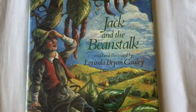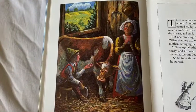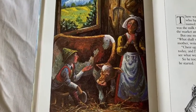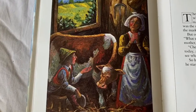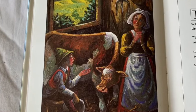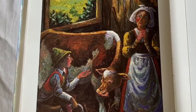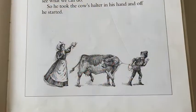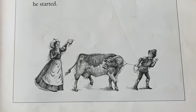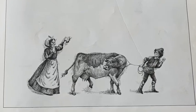There was once upon a time a poor widow who had an only son named Jack and a cow named Milky White. All they had to live on was the milk the cow gave, which they carried to the market and sold. But one morning, Milky White gave no milk. What shall we do? said Jack's mother, wringing her hands. Oh, cheer up, mother, said Jack — it's market day today, and I'll soon sell Milky White, and then we'll see what we can do. So he took the cow's halter in his hand and off he started.